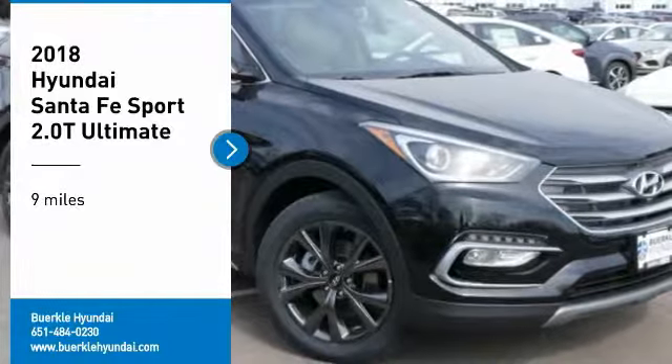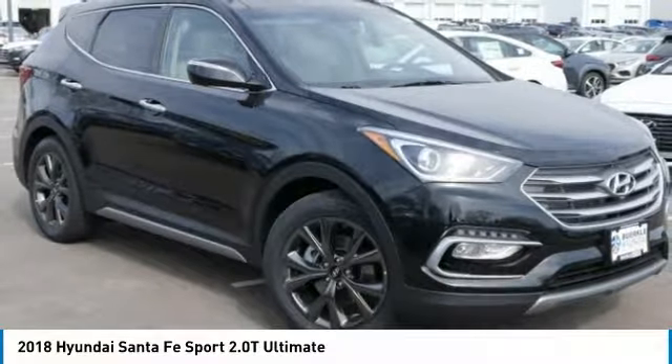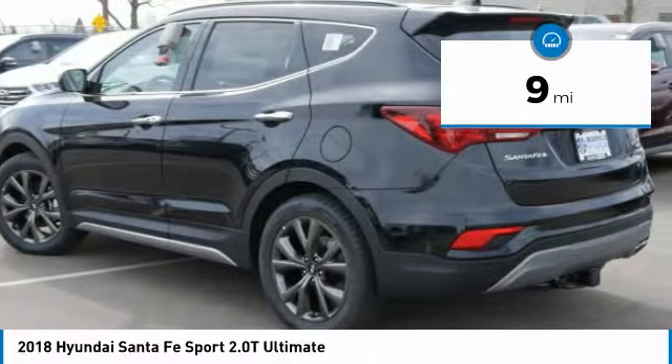Come test drive the 2018 Santa Fe. Style, quality, performance, value — need we say more? This vehicle has less than 100 miles.